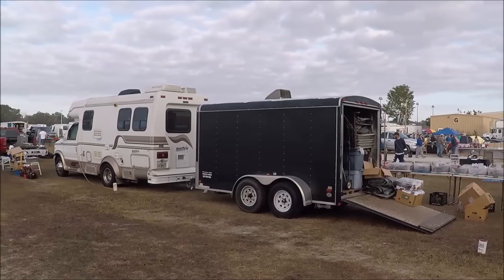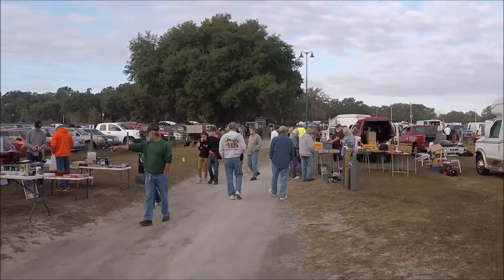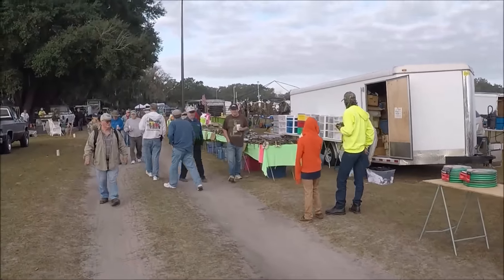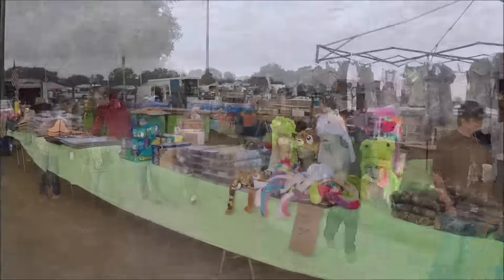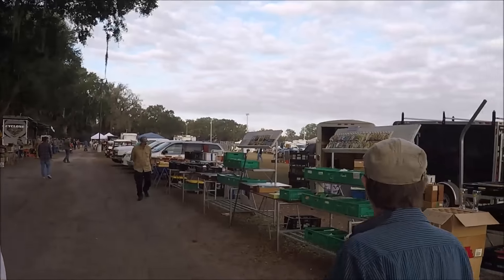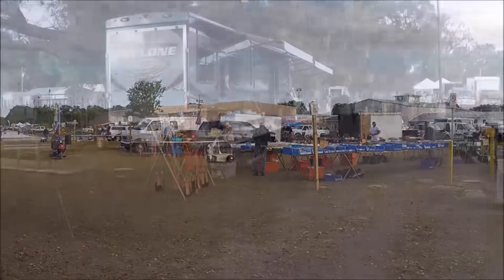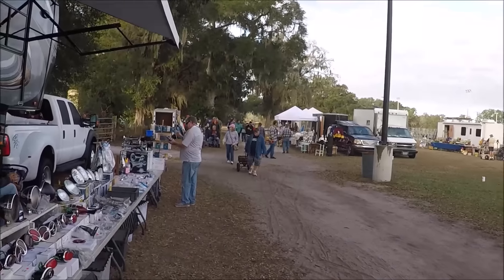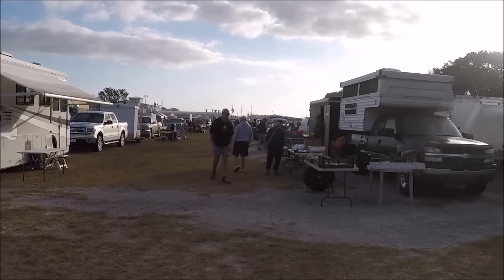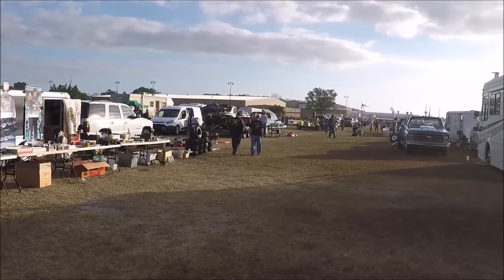Here we are at Sumter on January 1st, New Year's Day. I'm surprised how many people showed up. It's smaller this time because it's New Year's Day.